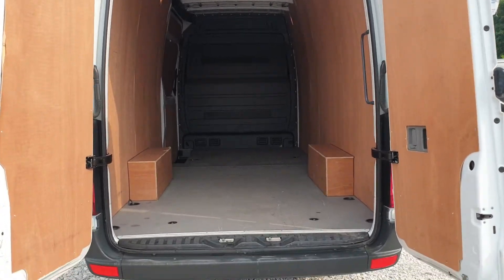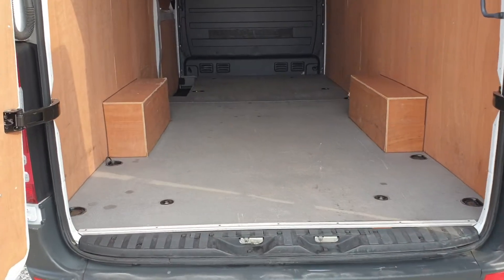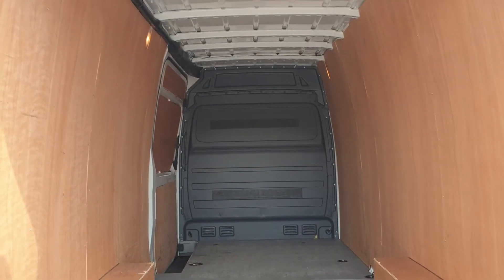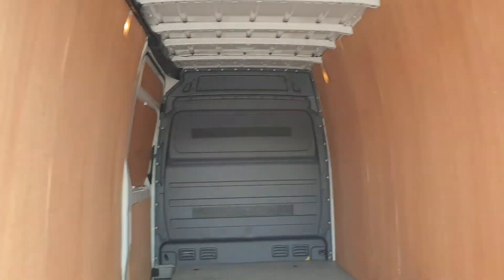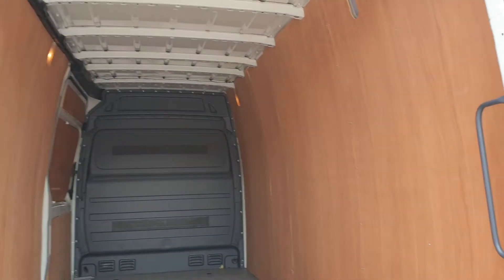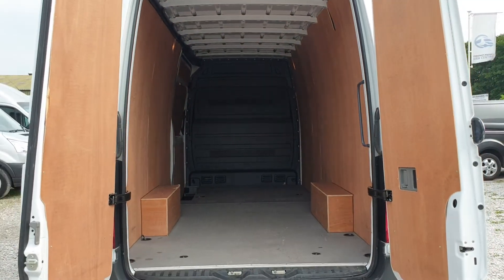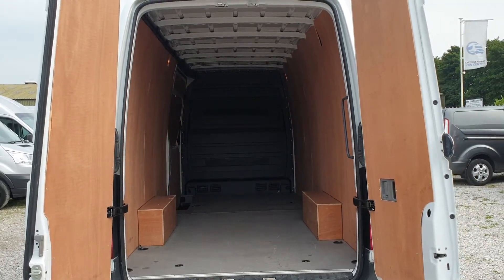The rear is all lined. Got a nice, slippery flooring. Back-fitted bulkhead. Lighting there too. That has not seen a lot of action — it is a clean, tidy rear with huge load space. L3H3. I'm six foot and I can stand in it with plenty of room above my head.